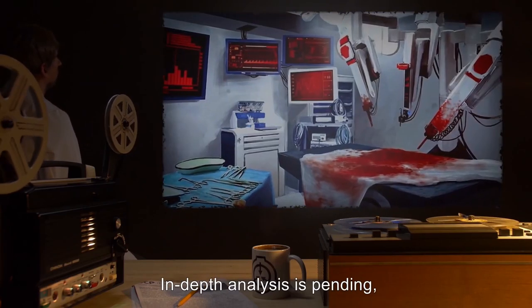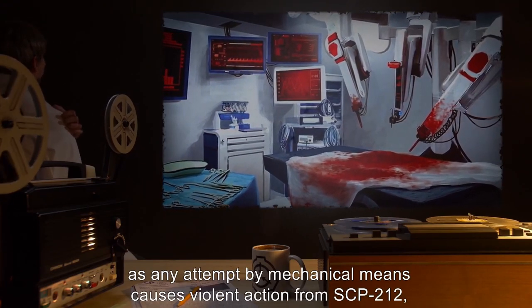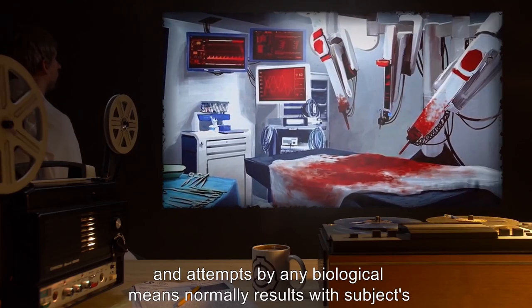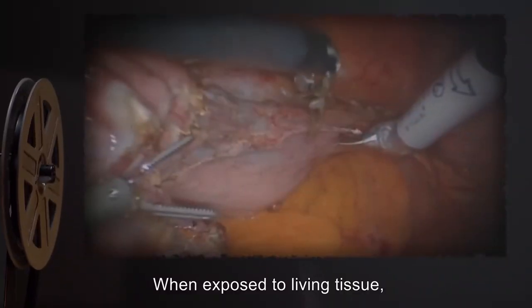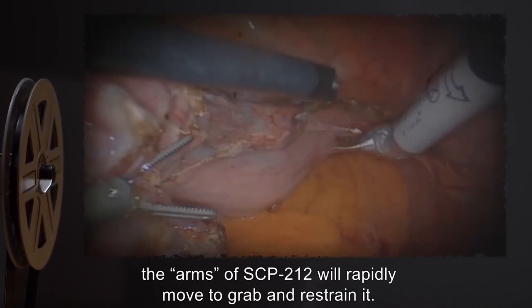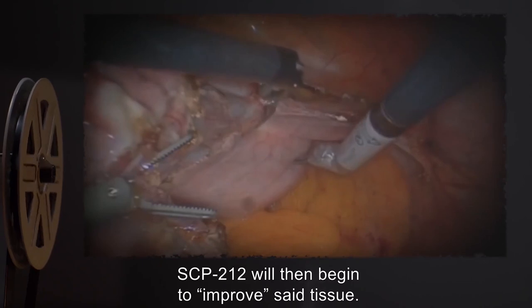In-depth analysis is pending, as any attempt by mechanical means causes violent action from SCP-212, and attempts by any biological means normally results with subjects' improvement. When exposed to living tissue, the arms of SCP-212 will rapidly move to grab and restrain it. SCP-212 will then begin to improve said tissue.